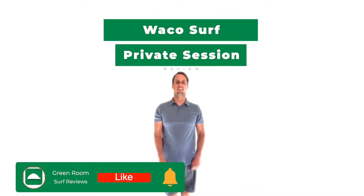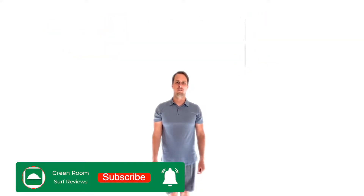Surfing Waco and a private session. Stick around and we'll tell you what to do and what not to do. If you haven't already, please click like and subscribe below to support the channel.